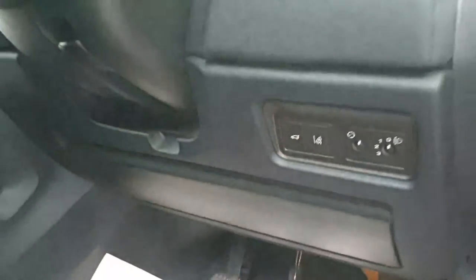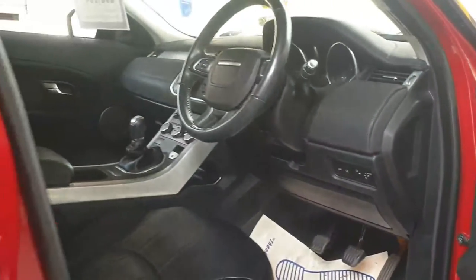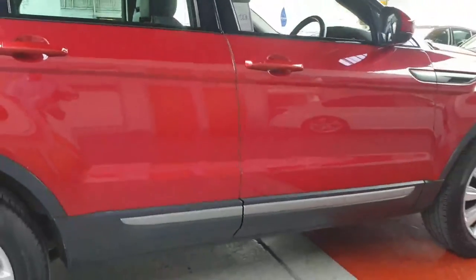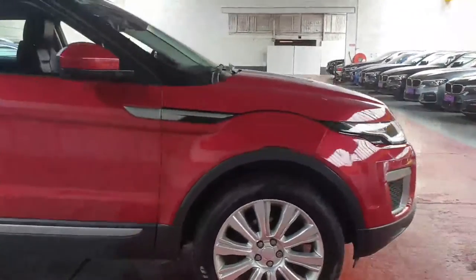In terms of safety added extras, it's got the lane departure warning system as well. Really nice car — we sell loads of these Evoques. It's a very quick car for a Jeep, two-litre, really good fuel economy and lots and lots of power.